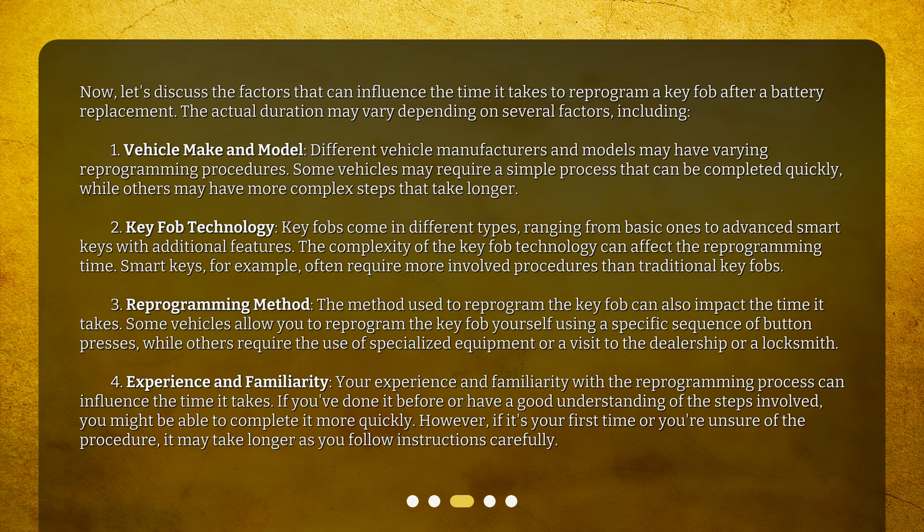3. Reprogramming Method — the method used to reprogram the key fob can also impact the time it takes. Some vehicles allow you to reprogram the key fob yourself using a specific sequence of button presses, while others require the use of specialized equipment or a visit to the dealership or a locksmith. 4. Experience and Familiarity — your experience and familiarity with the reprogramming process can influence the time it takes. If you've done it before, you might complete it more quickly; if it's your first time, it may take longer as you follow instructions carefully.